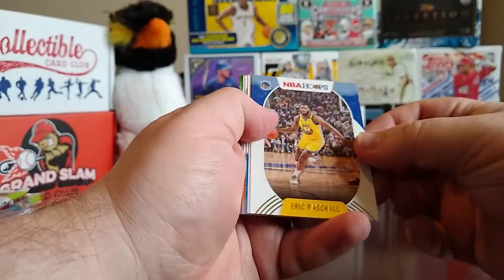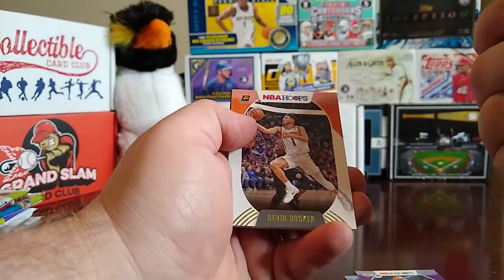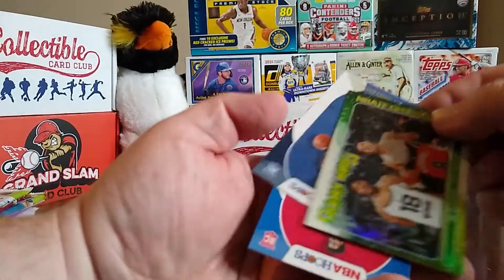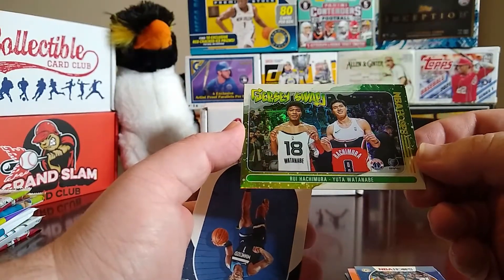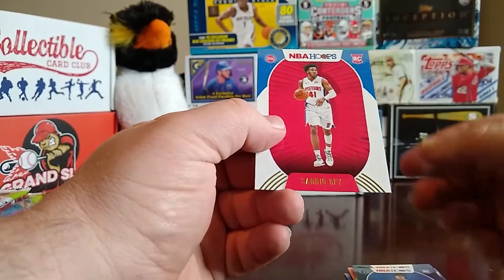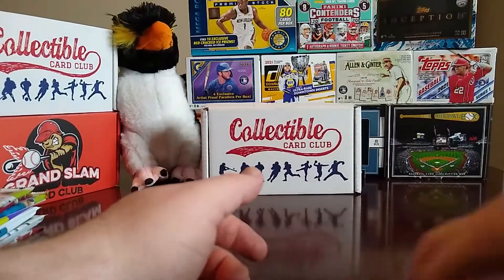From the first Hoops pack: Eric Paschall, Danny Green, Mo Bamba, Devin Booker, Victor Oladipo, then we have a Jersey Swap of Rui Hachimura and Yuta Watanabe. We have Anthony Edwards and Saddiq Bey, so we have two rookies in here and the Jersey Swap card.